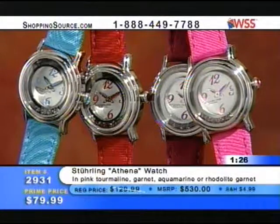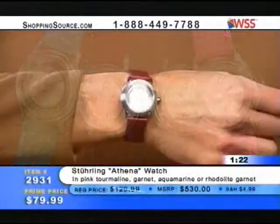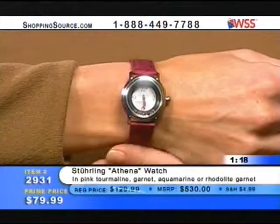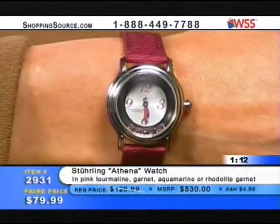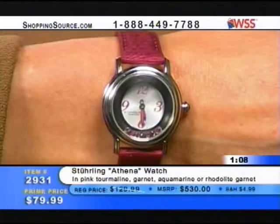$79.99. The clock is up and running — we only have another 90 seconds left and then we're going to move on. The Sterling Athena Watch — look at the activity right now, we're getting a lot of calls. That's the raspberry — I call it raspberry, but it's rhodolite garnet. That's what you're getting — a raspberry red.